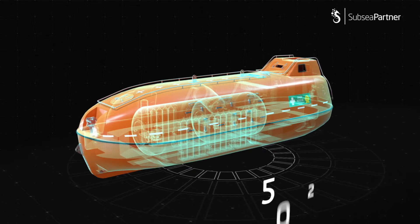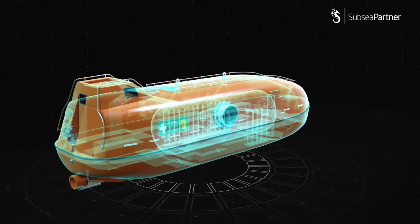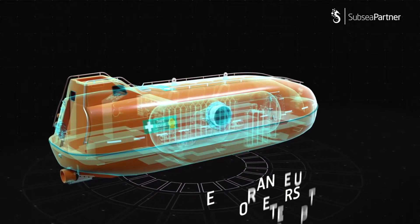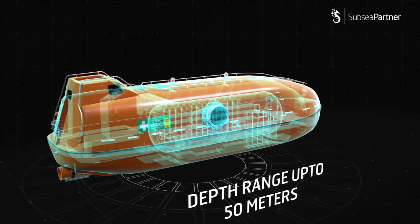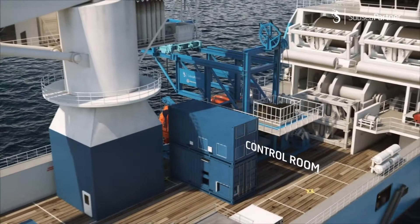CHAMPS has an approximate footprint of 15 by 10 square meters. It is an alternative to shallow saturation diving in the depth range of up to 50 meters, and analysis has proven that in most circumstances a cost saving of 50% can be achieved.